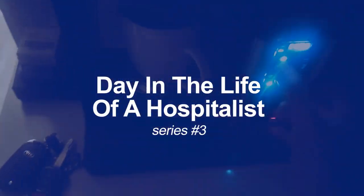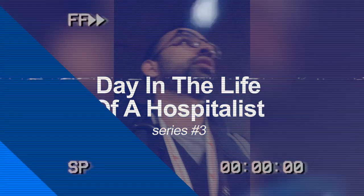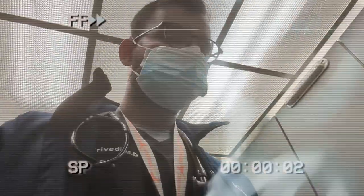Hey friends, today I'm going to take you on a full day of my life as an internal medicine hospitalist. Today's going to be an extra interesting day as I'm triaging for the entire hospital, but more on that later.